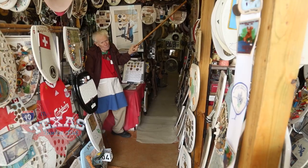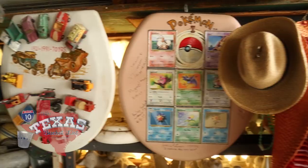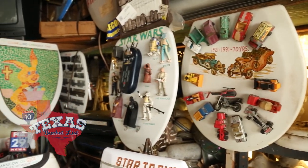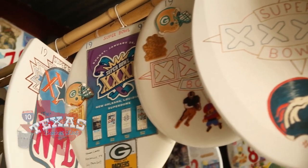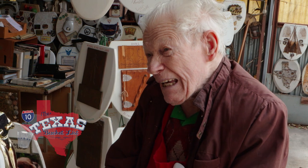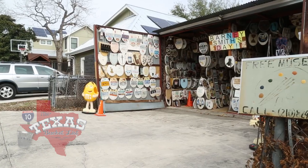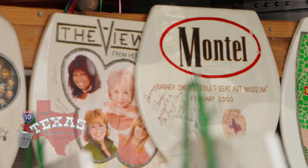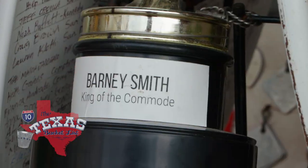Barney has been creating this curious art for years and it was first discovered in 1992 during a yard sale. He decided to throw in some of his latrine landscapes and that caught the attention of a shopper. "I got the big head and I said, you want to see some more?" Once Barney opened his garage, the rest is history. "We need to go in there and let the world know what you're doing in your garage." A media blitz ensued and Barney was the talk of the town.